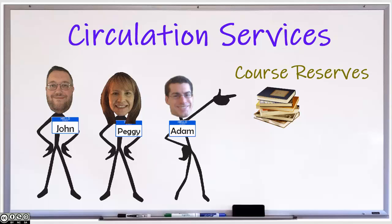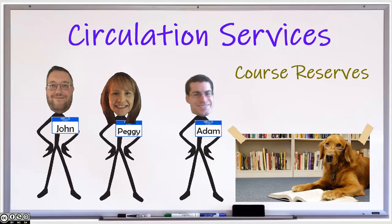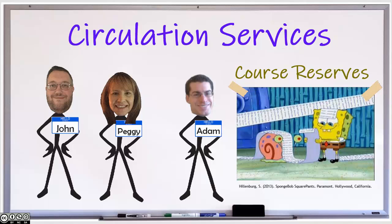Faculty may place books, audio-visual media, and other types of materials on reserve in the library for students enrolled in their courses to use. These items are kept on reserve for one semester and are then returned to the library collection or to the owner of the material unless longer reserve arrangements are specified. Materials on reserve are generally for in-library use only. If you assign your students a course reading list, we ask that you also provide us with that list so that we can pull materials from our shelves early or potentially order ones that we do not own.